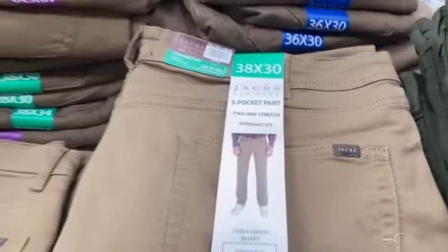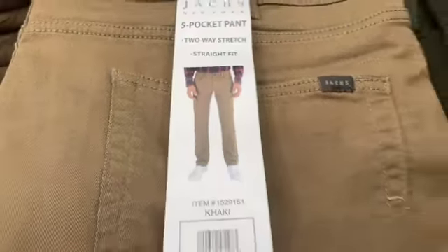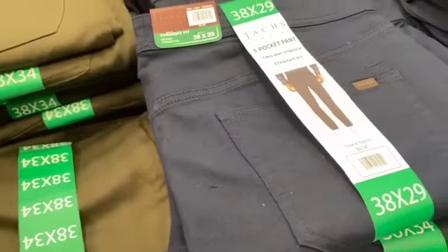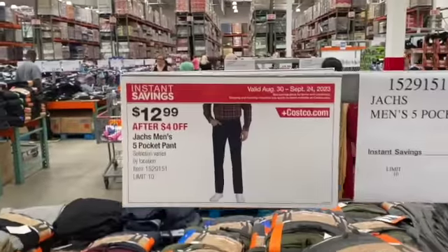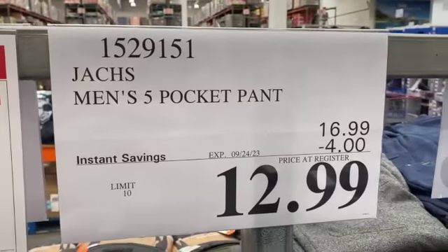Jack's Men's Five Pocket Pants — available in khaki, green, and blue — $16.99, $4.00 off, $12.99.